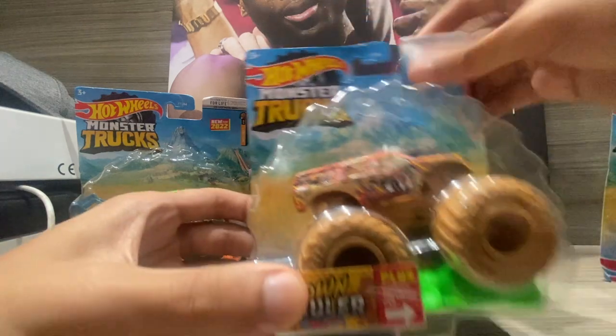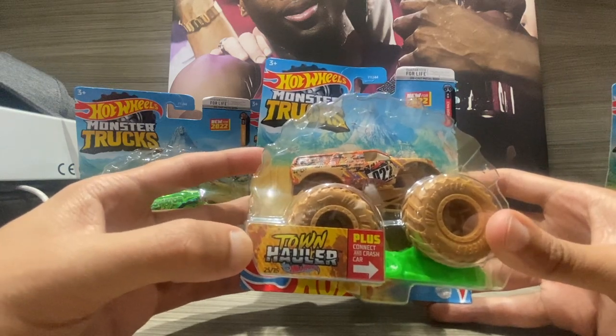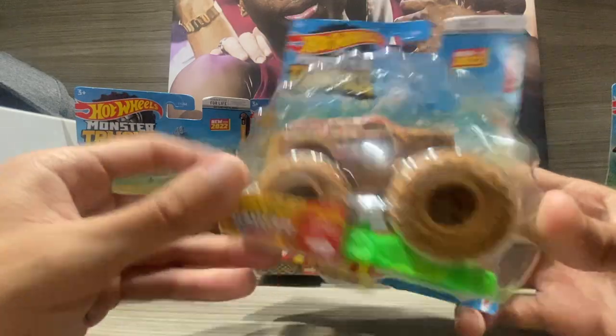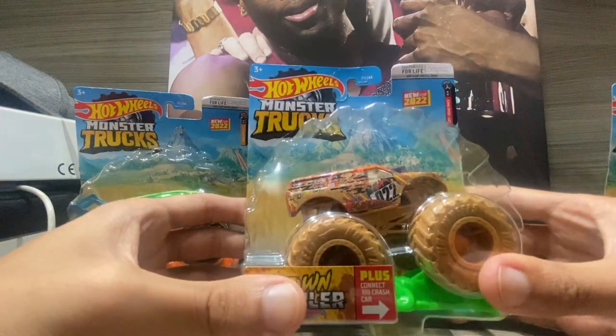Next one we got is Town Hauler — the mud version, if I'm correct. I'm not sure what Town Hauler looked like before the mud, but I'm pretty sure it's just the paint scheme. Maybe you guys could tell me, but it looks awesome. Can't wait to review this one.